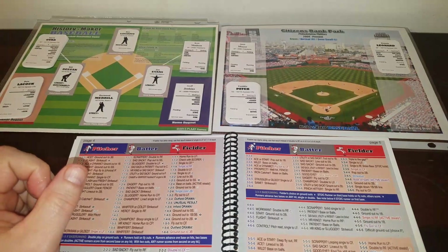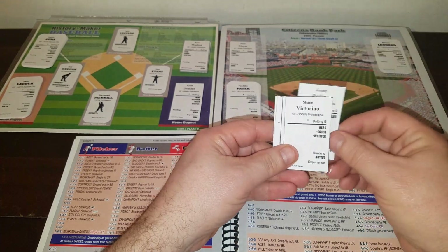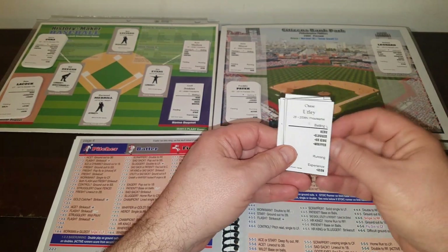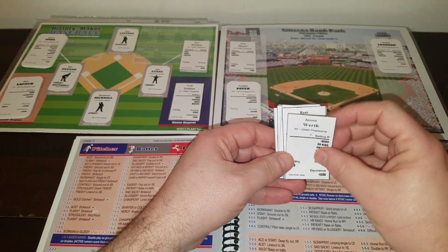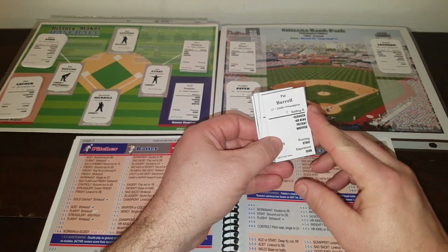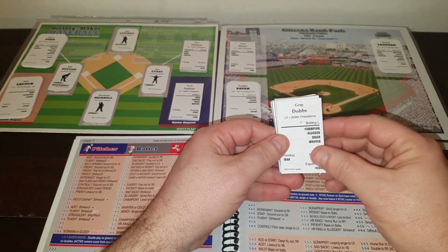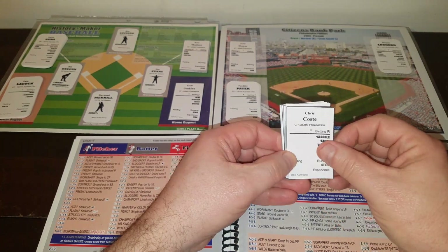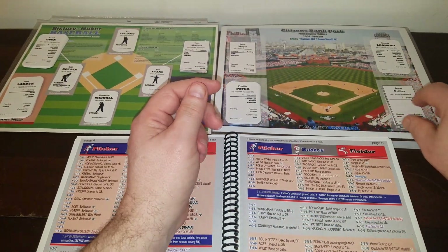For the Phillies, their lineup will look like this: Jimmy Rollins will lead off at short; Shane Victorino, the Flying Hawaiian, will be in center field hitting second; Chase Utley at second base will bat third; Jason Wirth in right field will bat cleanup; Ryan Howard will be at first base hitting fifth; Pat Burrell is in left field hitting sixth; Pedro Feliz is at third base hitting seventh; Greg Dobbs is the DH hitting eighth; and Chris Coast is behind the plate — he had some better numbers than Ruiz.